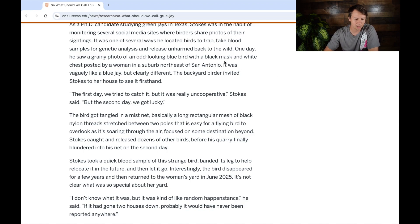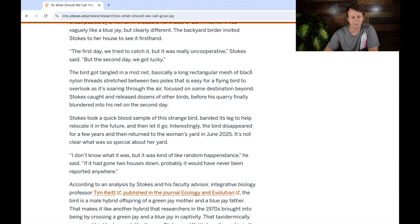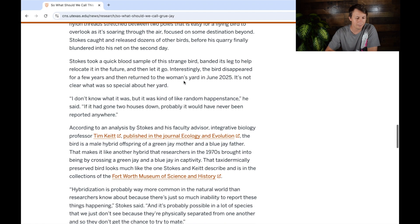He was catching birds and releasing them back into the wild. One day he saw a grainy photo of an odd-looking blue bird with a black mask and white chest, posted by a woman in a suburb northeast of San Antonio — it was vaguely like a blue jay, but clearly different. The backyard bird's owner invited Stokes to her house. The first day they tried to catch it but it was really uncooperative. The second day they got lucky — the bird got tangled in a mist net, which looks like a volleyball net set up with pockets so birds don't see it, fly into it, and get stuck.